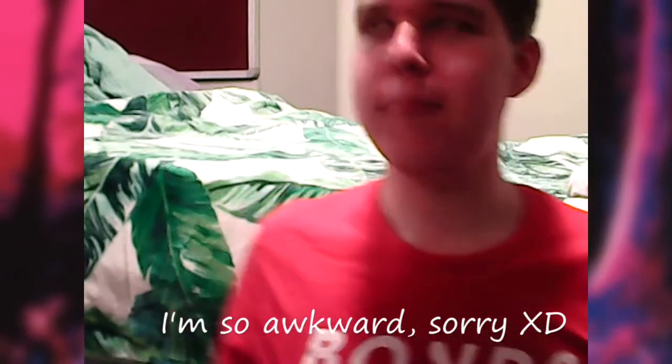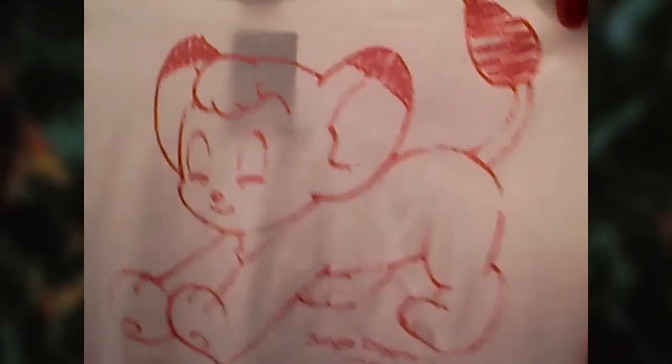So here's the first one. As you can see, it's got this picture of Kimba on it — he's stretching. It's 100% cotton, so no artificial fibers or anything. It's made of US fabric. Pretty high quality, very good design.